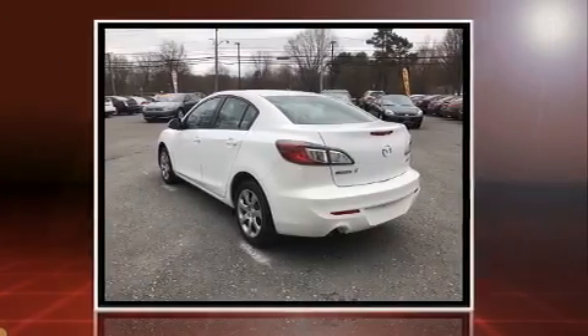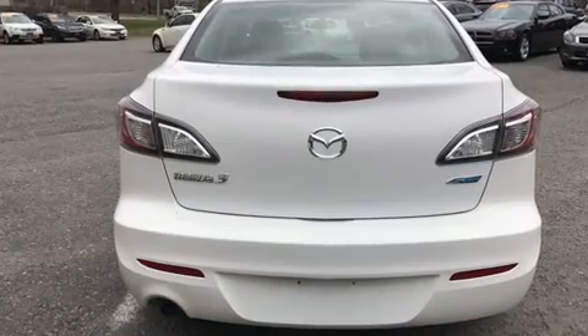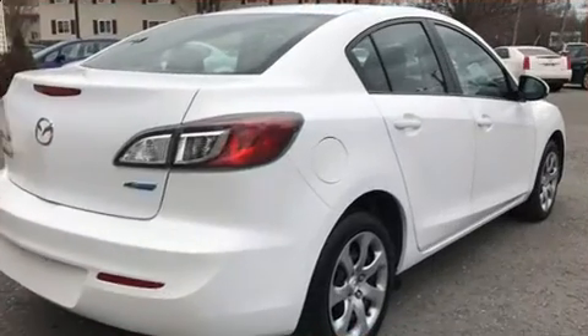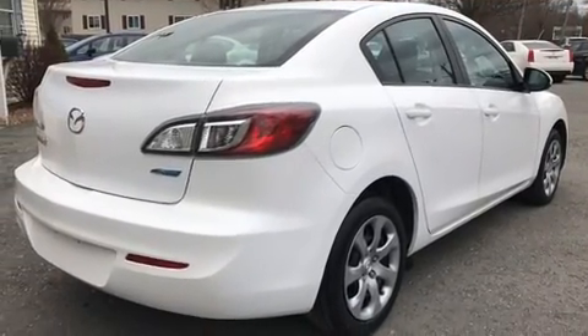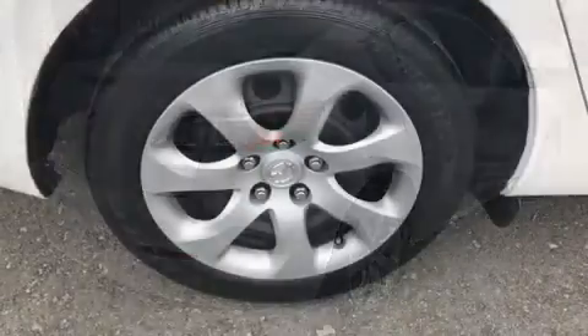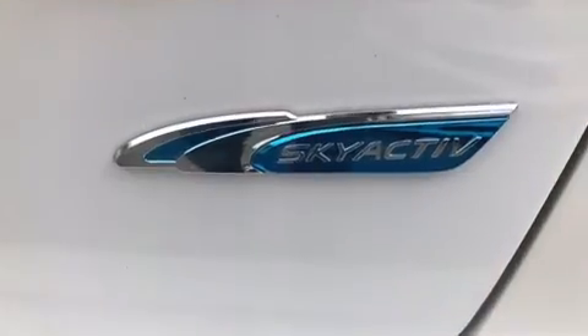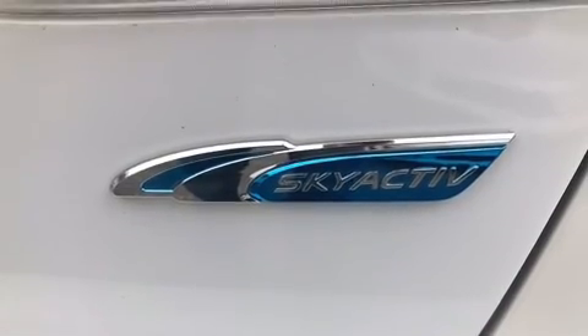All of the premium features expected of a Mazda are offered, including a tachometer, a trip computer, and remote keyless entry. Enjoy your favorite music via the stereo system, which includes a CD player with MP3 capability and four well-positioned speakers.